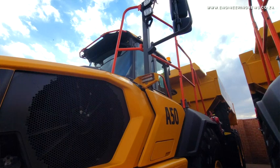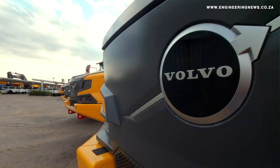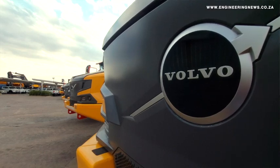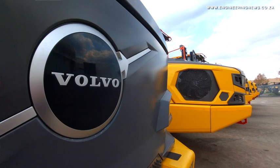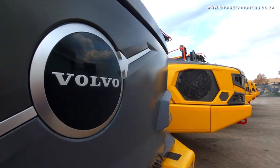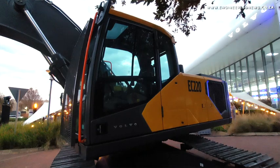We've already sold 10 units and they're busy being delivered as we speak, so it was very, very exciting for us. As mentioned, it's got a full suspension system which improves productivity, reduces fuel consumption, and is better for the operator. It also improves the longevity of the machine because there's less vibration going into the mainframe, into the cab, into the seat, and into the bin as well.